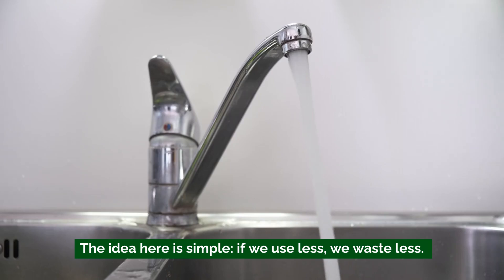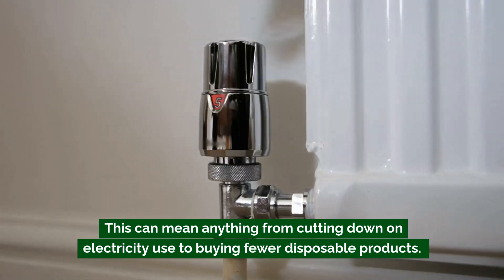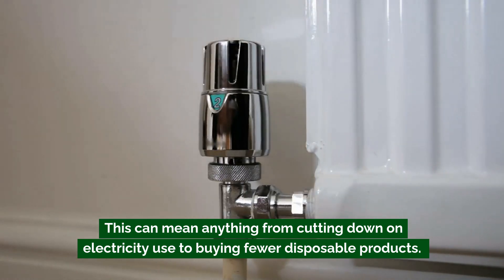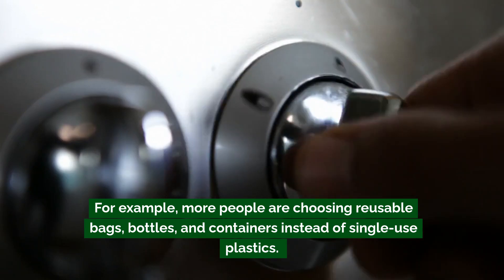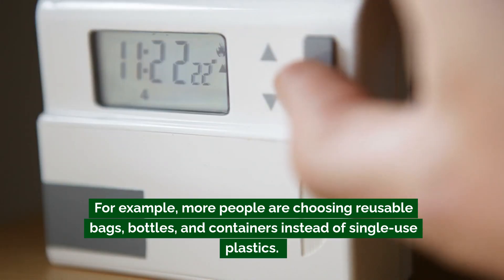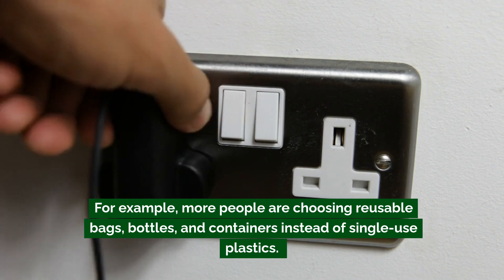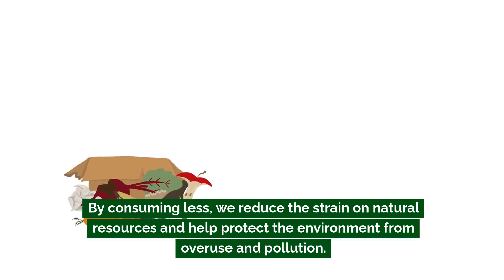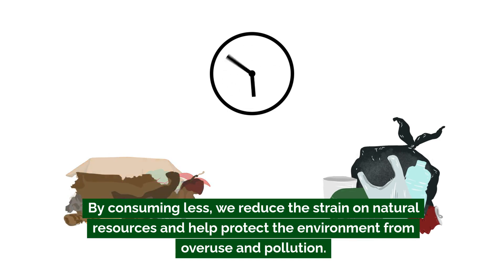Another response is reducing consumption. The idea is simple: if we use less, we waste less. This can mean anything from cutting down on electricity use to buying fewer disposable products. For example, more people are choosing reusable bags, bottles, and containers instead of single-use plastics. By consuming less, we reduce the strain on natural resources and help protect the environment from overuse and pollution.